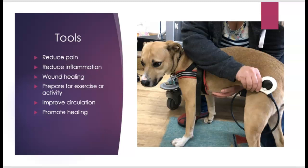When we look at our different tools, the number one goal is probably to reduce pain — everyone wants our animals to be more comfortable. Reduction of inflammation, whether from a sports injury, a surgery, or anything like that. Wound healing, whether it be a surgical wound, a lick granuloma, or a hot spot — lots of tools assist with wound healing. We may also want to prepare our animals for exercise or activity, helping with warming them up and cooling them down, improving circulation, and promoting healing — whether recovering from a soft tissue injury, a surgery, or osteoarthritis.